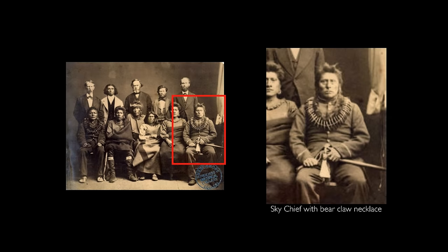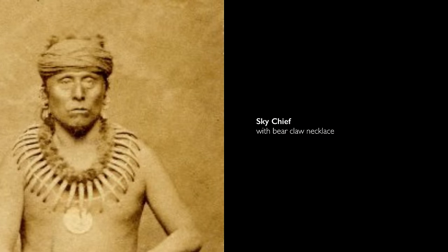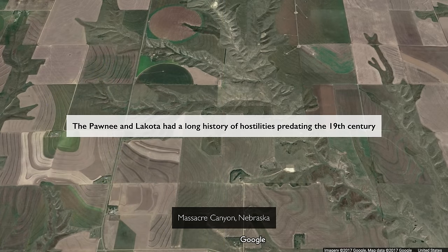The act of taking the necklace off is making him vulnerable and is putting the necklace above his own life. And soon after removing the necklace, on the hunt, he was skinning a buffalo when the Lakota attacked. In 1873, when this battle occurred — or massacre rather — it became known as the Battle of Massacre Canyon.